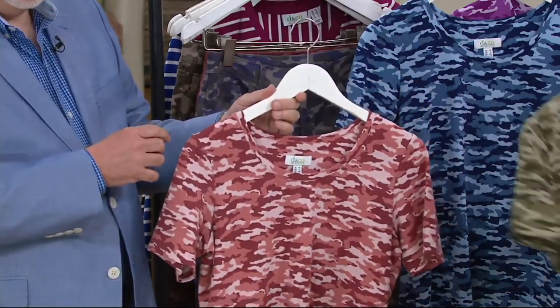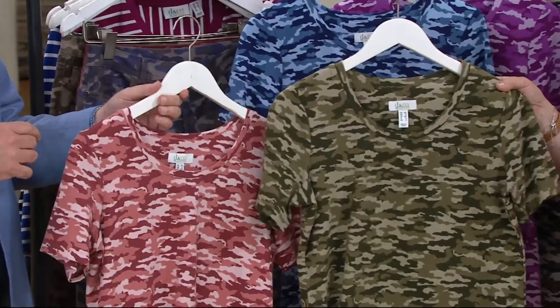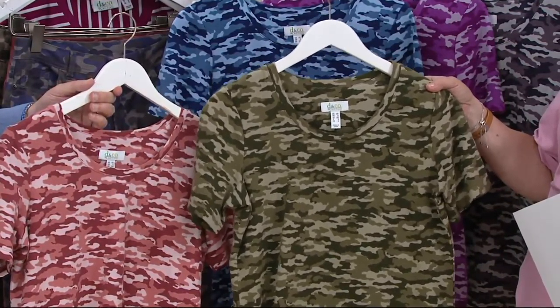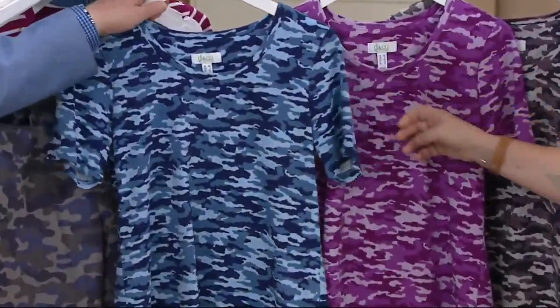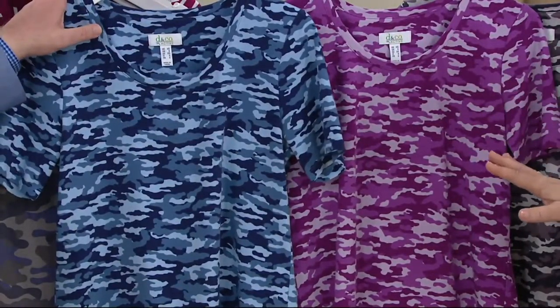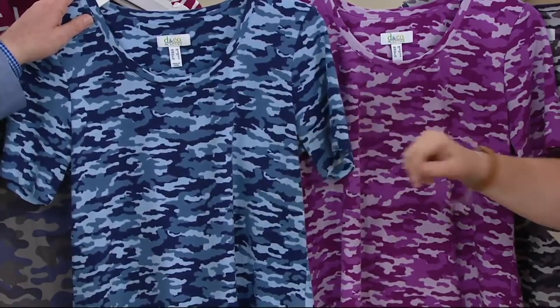We have it in olive camo, which is going to go with several shades of our olive bottoms. True olive is the dark one, but it would also go with the medium olive color. And then we have the blue camo, which goes with navy, medium wash, faded, bleached — it goes with all your jeans and certainly with those navy crop pants.